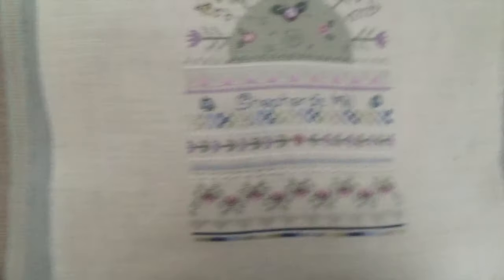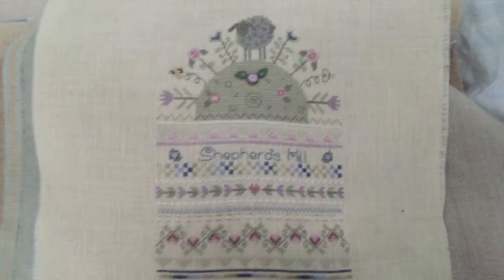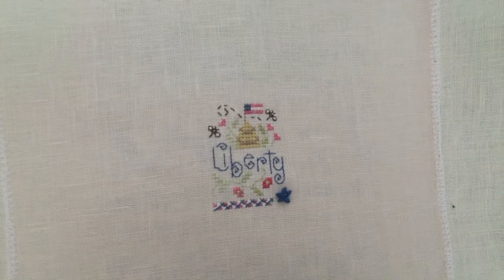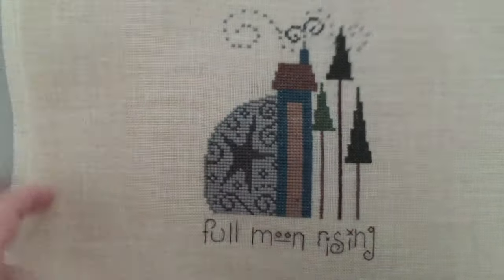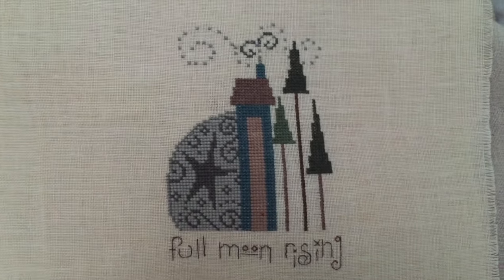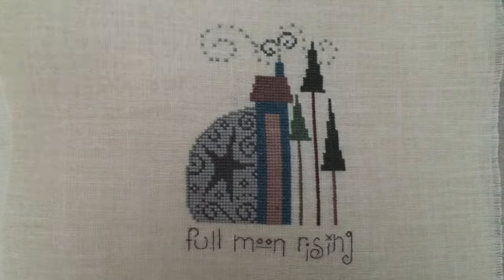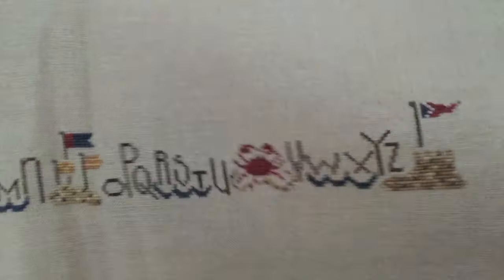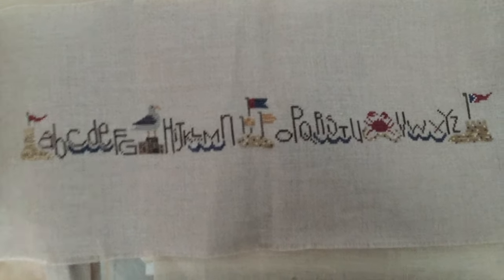Shepherd's Bush kit, Shepherd's Hill. Little Shepherd's Bush, tiny tiny Liberty - make a cute little fob or something. This is a Bent Creek design, Full Moon Rising - it was in a magazine. They also have the sun. This is Bent Creek Seashore Row or something like that - I have all the buttons for this, I just haven't put them on.